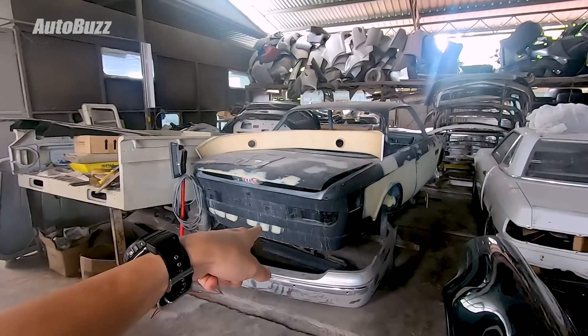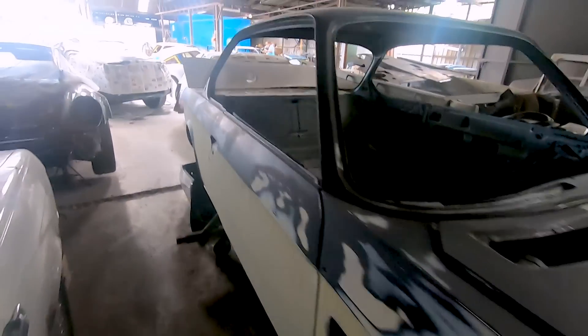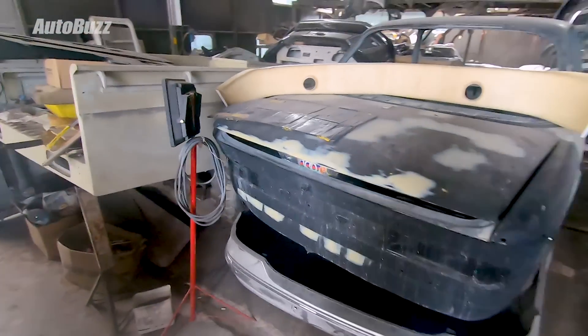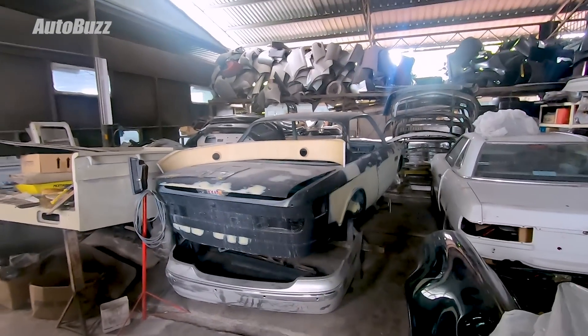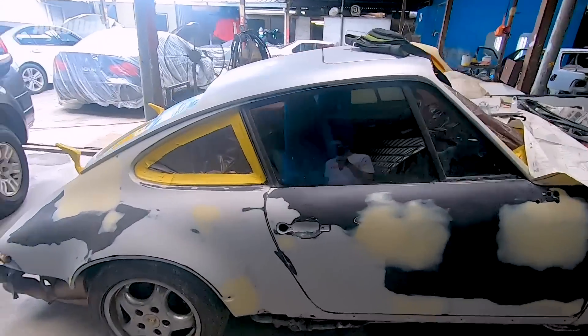Goodness, this is the 3-litre CSL — the Batmobile. Good evening sir, very nice to meet you. This is where the BMW magic is supposed to be. This is going to be an incredibly long video, but I hope you guys think it's worth it because the content this time around is so, so different.